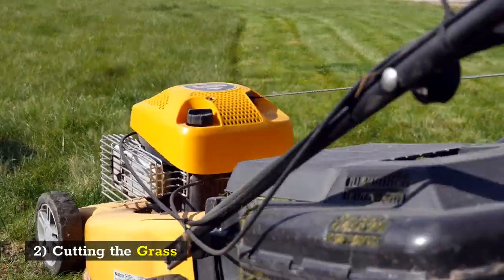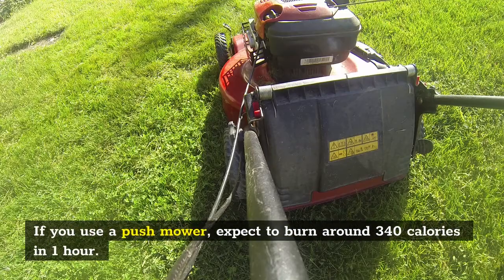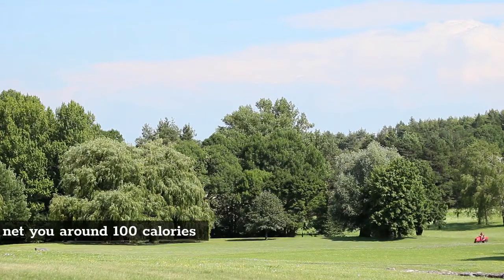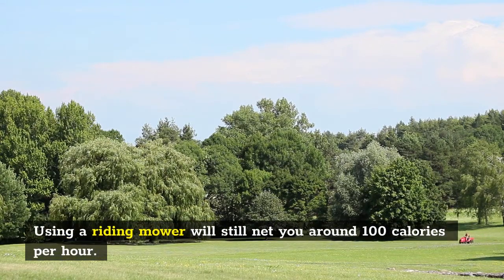2. Cutting the Grass. If you use a push mower, expect to burn around 340 calories in 1 hour. Using a riding mower will still net you around 100 calories per hour.